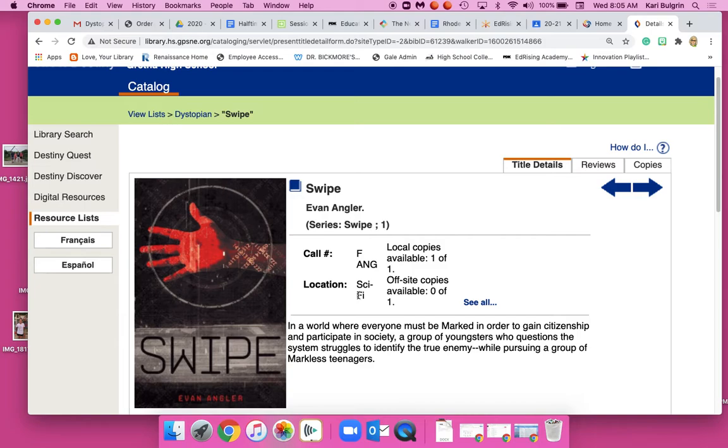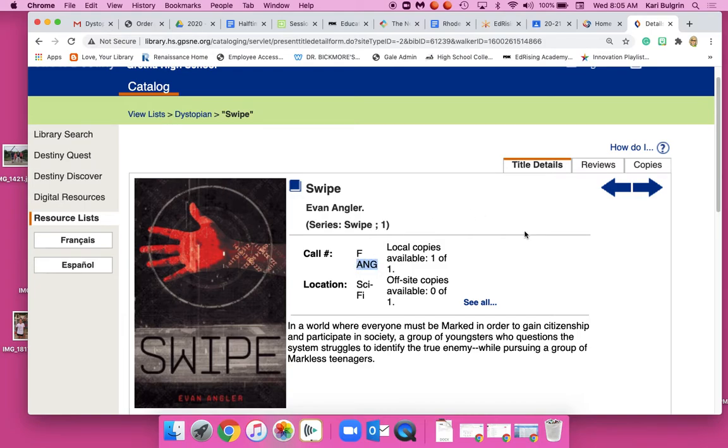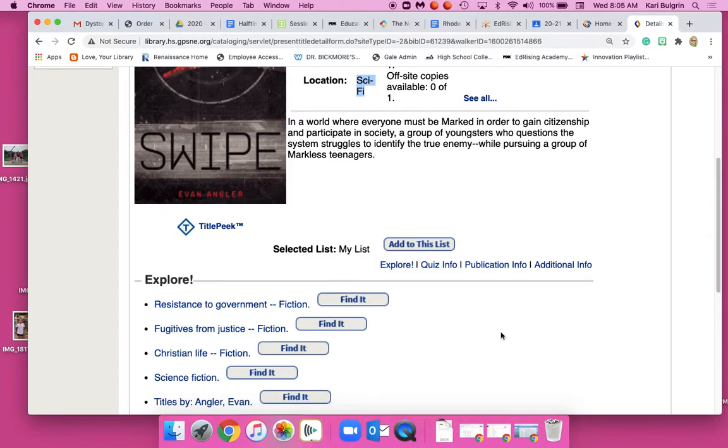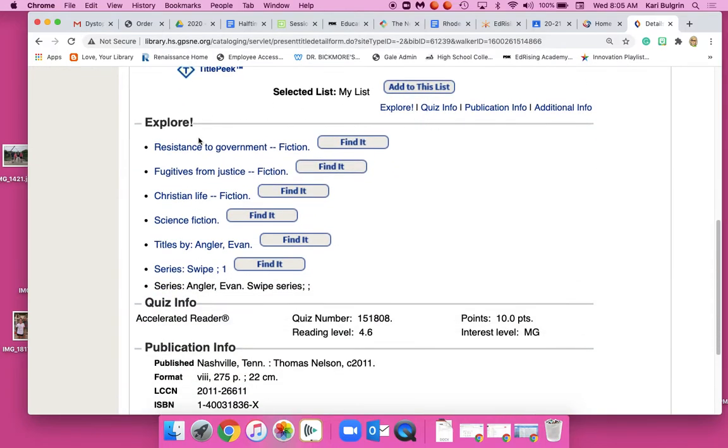It tells me it's in the sci-fi section and I need to know the call number — A-N-G. So if I read the description and decide this book is what I want, I'm going to look for A-N-G in the sci-fi section. Don't come to the library without those two things. If I'm not sure, I can scroll down and see what it's about.